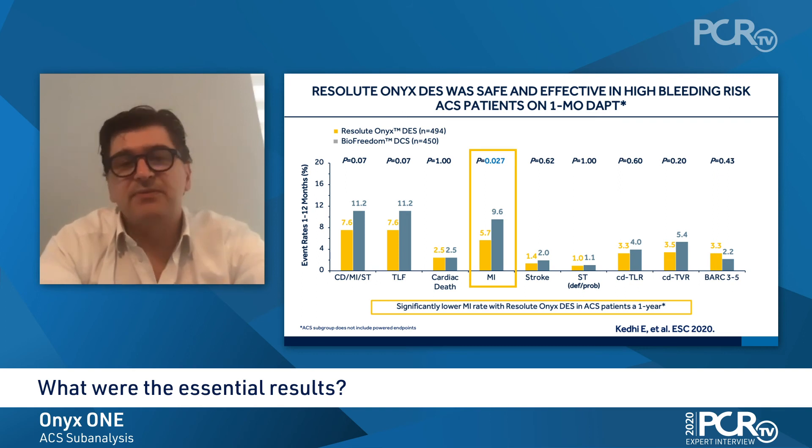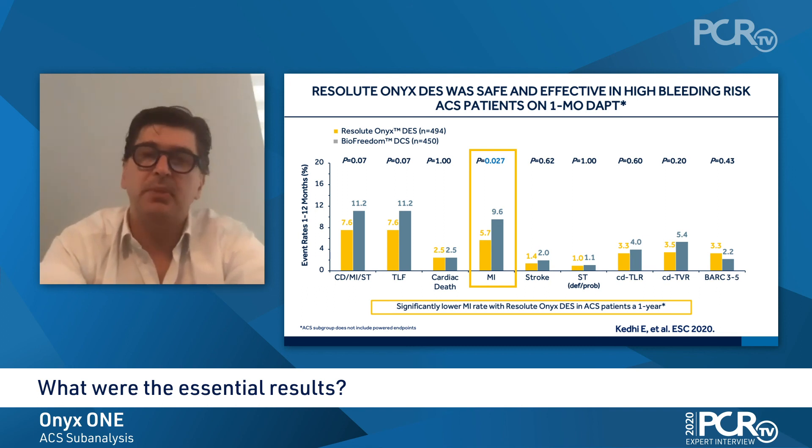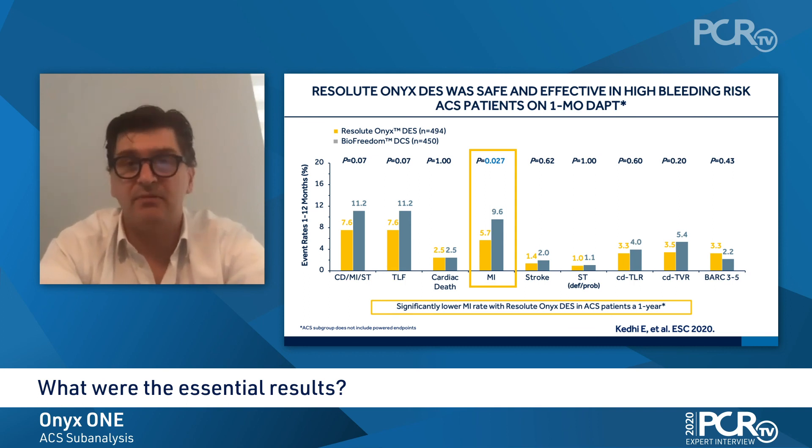The importance of this finding is that as we look at the actual guidelines, they have a tailored approach for these patients based on ischemic and bleeding risk. By reducing the ischemic risk, as we see here with ONIX, we favor the balance towards shorter dual antiplatelet therapy and the safety of this therapy.